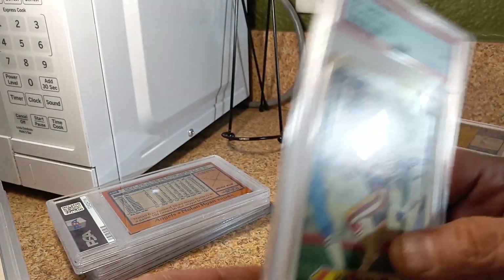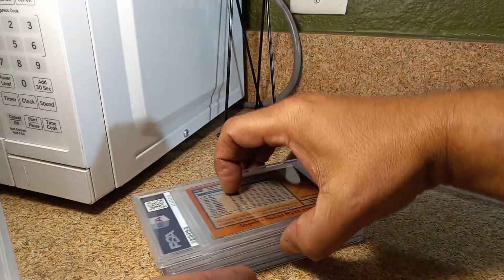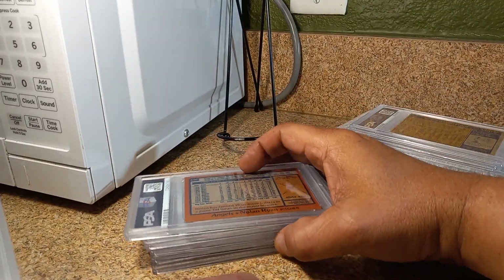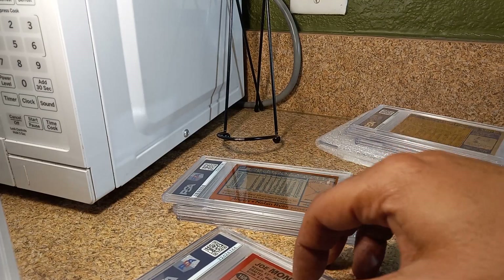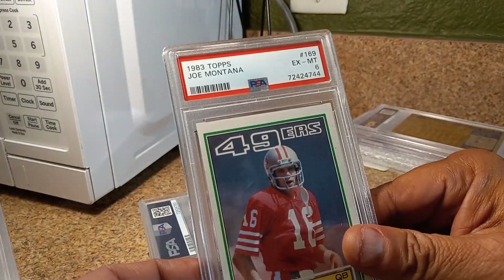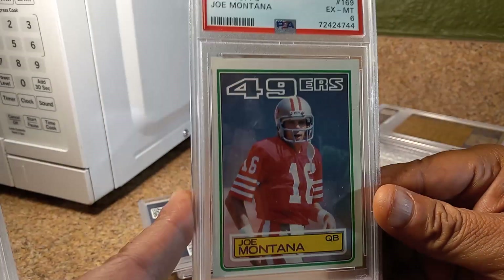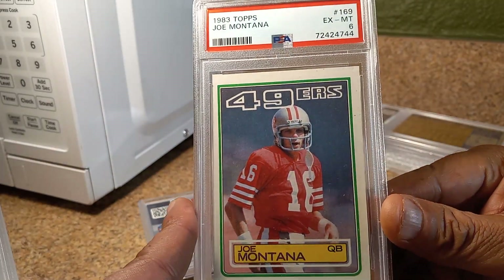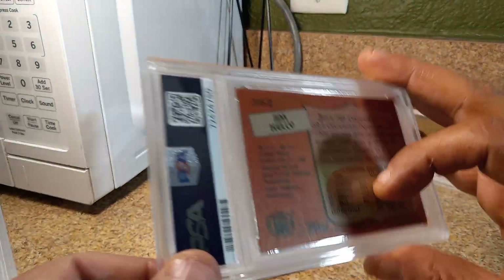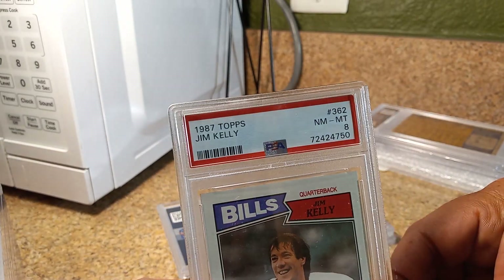This is the other Montana sticker I had — NM 7 also. These are some good ones right here. This is from '83, his third year. He got a 6 — not bad for a card I paid $4 for. Jim Kelly NFL rookie from 1987 — NM 2 Mint 8.